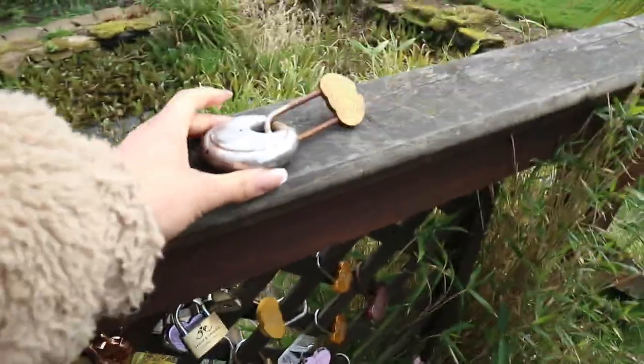One of my favourite parts in the gardens is this little fence where loads of couples who have visited have left little locks with their anniversary date, their names, or anything meaningful to them.